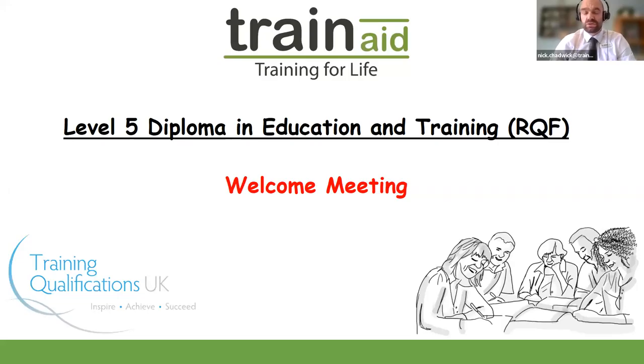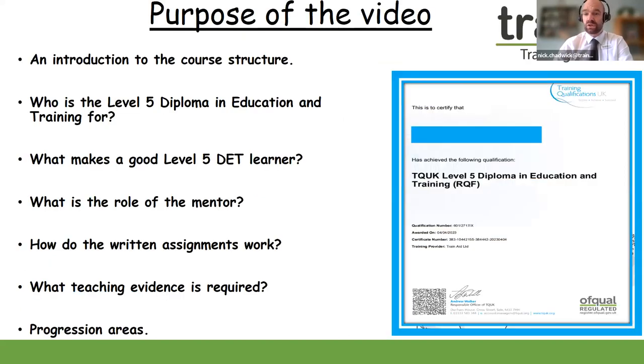Hello everyone and welcome once again to the Train Aid HQ. My name is Nick and in today's video we are looking at the Level 5 Diploma in Education and Training. This is a welcome video to introduce you to the qualification. If you are new here, this is an information video and a good guide to answer some questions about whether the Level 5 DET is for you.